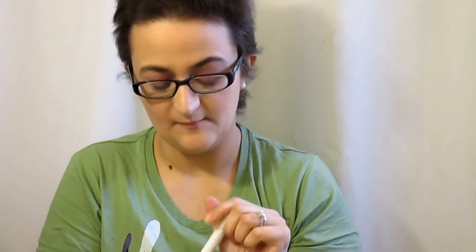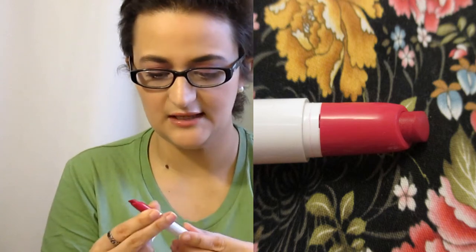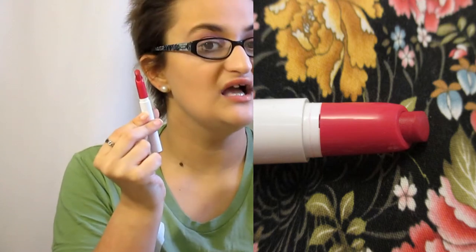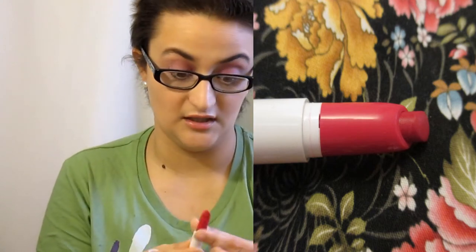The next products I have are from Colourpop. I have both the lipstick and the liner but they're exactly the same color, so I'm just going to show the lippy. It's in matte and it's in the color I Heart This — it's more of like a deep fuchsia color. I love this so much, and when I wear reds I really love this color.